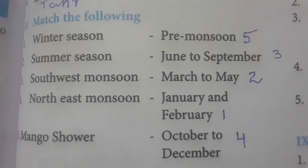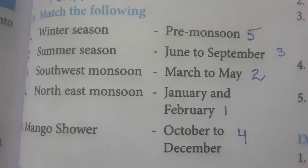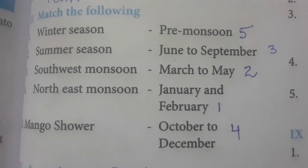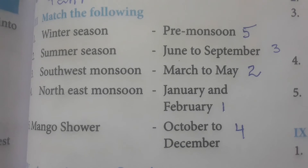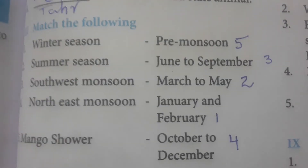Next is match the following for seasons in Tamil Nadu. Winter season is January to February. Summer season is March to May. Southwest monsoon is June to September. Northeast monsoon is October to December. Mango showers occur in the pre-monsoon season.